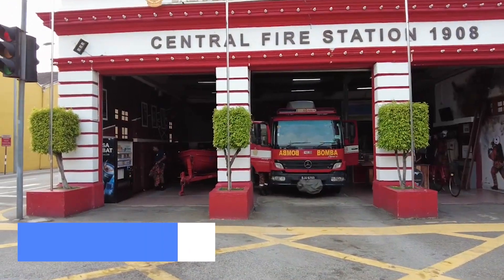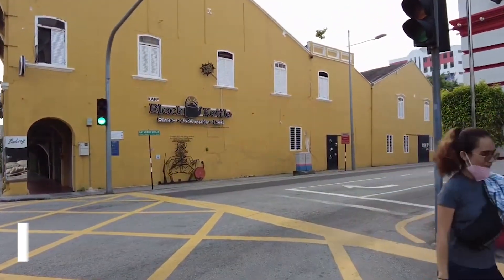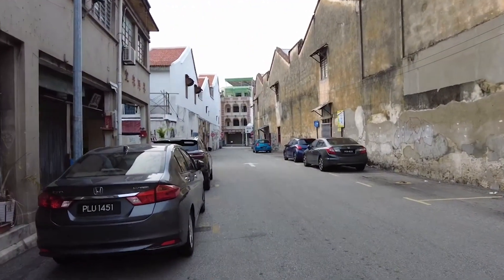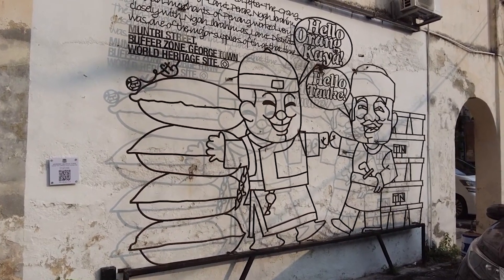For our number 4 pick, we're heading to the Penang Street Art Trail. Explore the city's creative side as you hunt down the famous street art scattered throughout Georgetown. Each mural tells a story, adding a playful and interactive element to your exploration.